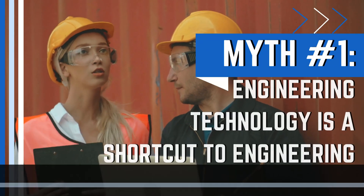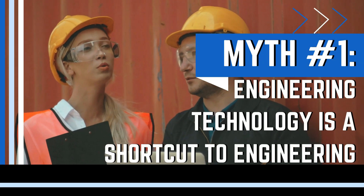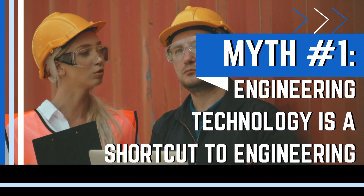So first, let's get into the myths. Myth number one is that engineering technology degrees are basically a shortcut to getting an actual engineering degree. One of the biggest misconceptions is that you can become a full-fledged engineer by getting an engineering technology degree — and that's just not accurate.